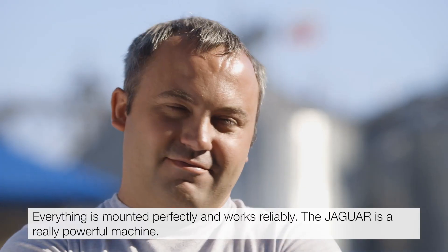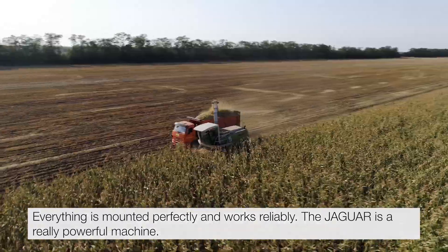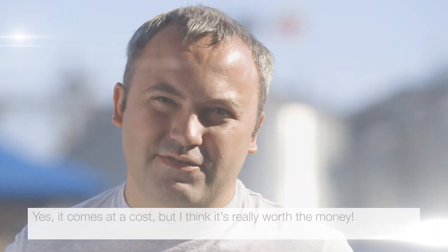The Jaguar looks good and is very attractive. Everything is mounted perfectly and works reliably. The Jaguar is a really powerful machine. Yes, it comes at a cost, but I think it's really worth the money.